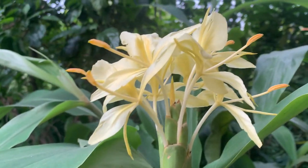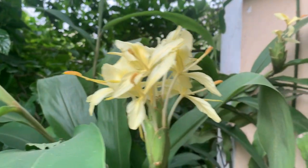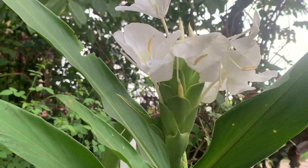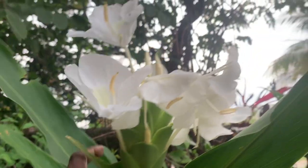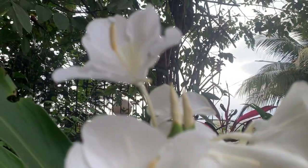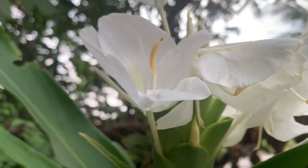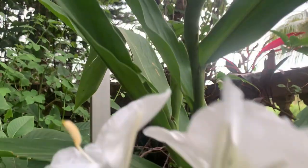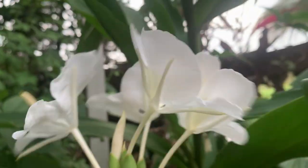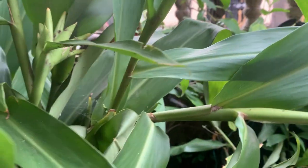I can show you the white color variety also — it is on the other side of the garden. So this is the white color — the white flowers are bigger than the yellow color. These are also highly fragrant and they also bloom in the evening only. More flowers are there — this one is actually growing in the ground.